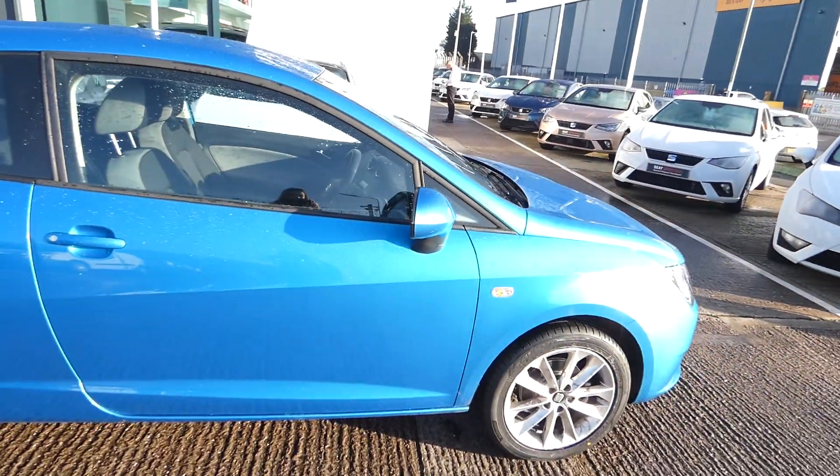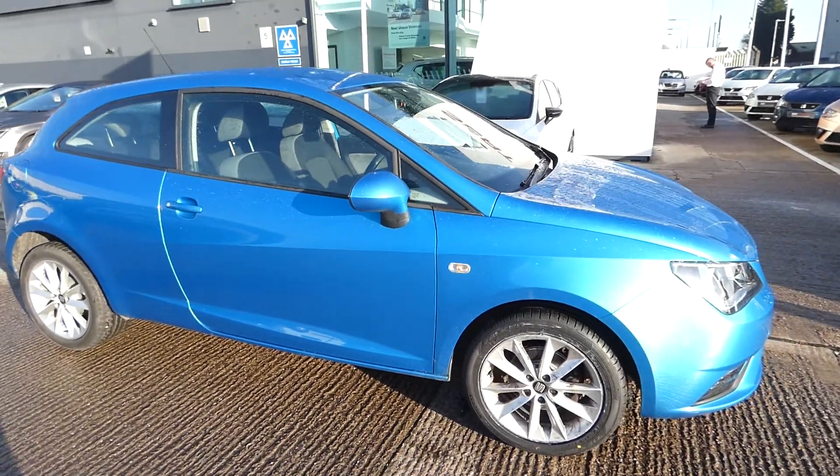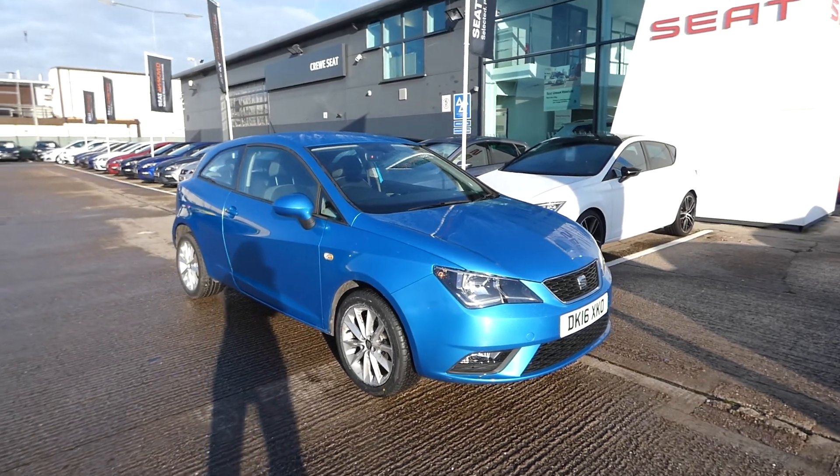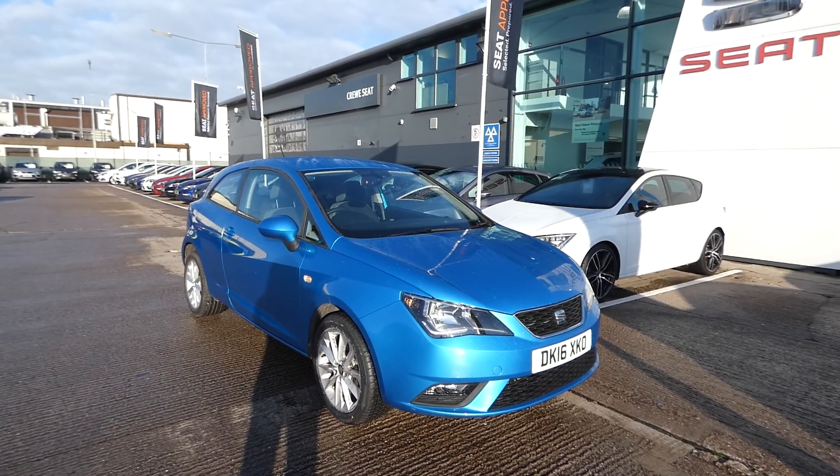If you're interested in this vehicle, please feel free to pop over to Cruise Seat, speak with a member of our used car sales team or give us a call on 01270 864 430. Thanks for watching, we'll see you next time.